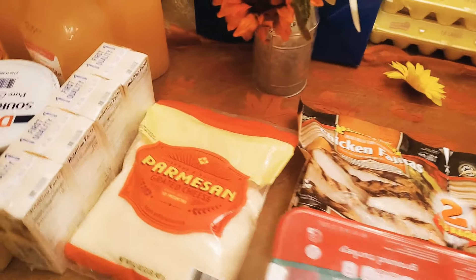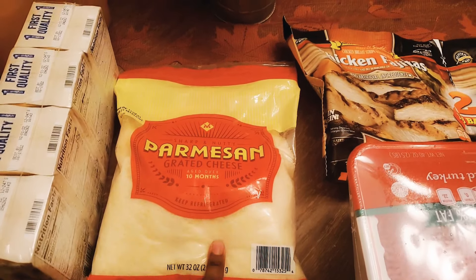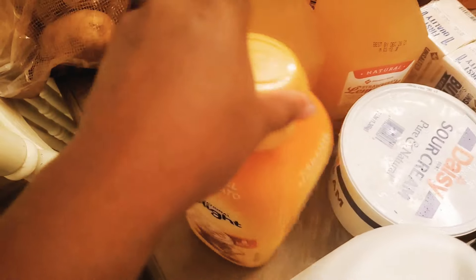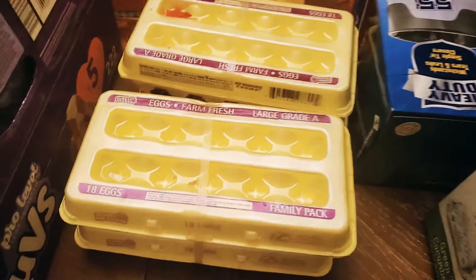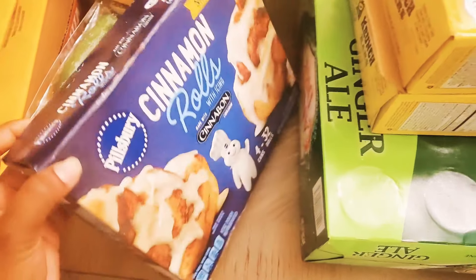For dairy, I got one pack of Parmesan cheese - this typically lasts me about a month. I got butter, sour cream, a gallon of milk, more creamer, and two things of the 18-carton eggs. That is it for the dairy stuff.